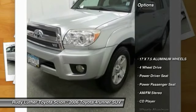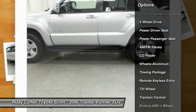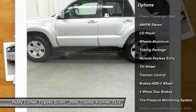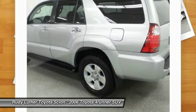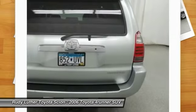Here are some of this vehicle's great options: running boards, power passenger seat, four-wheel drive, anti-lock braking system, traction control, front air conditioning, power steering, aluminum wheels, cruise control, and rear defrost.